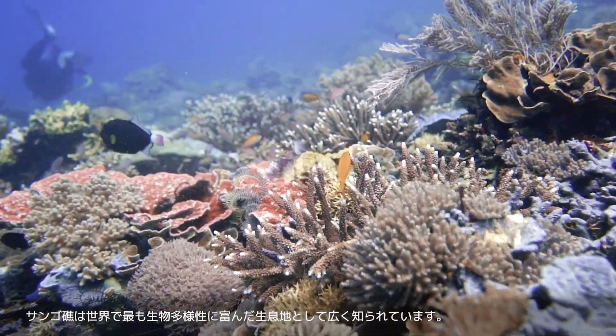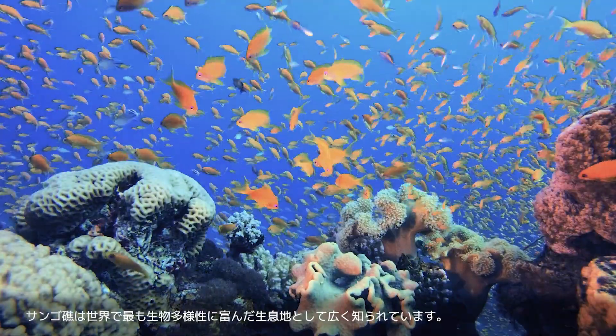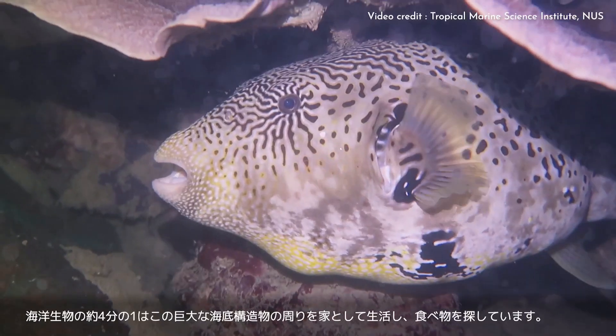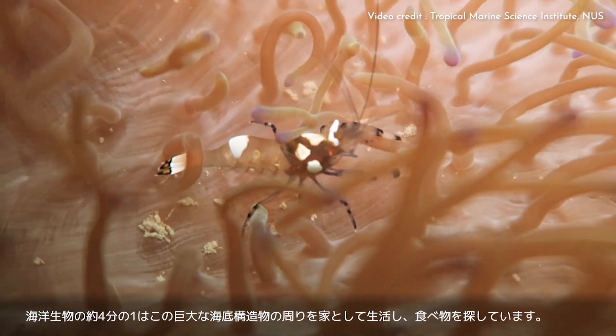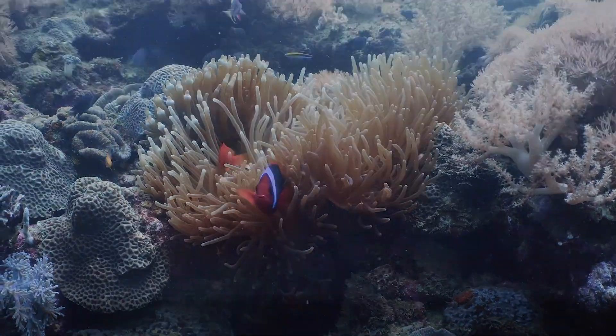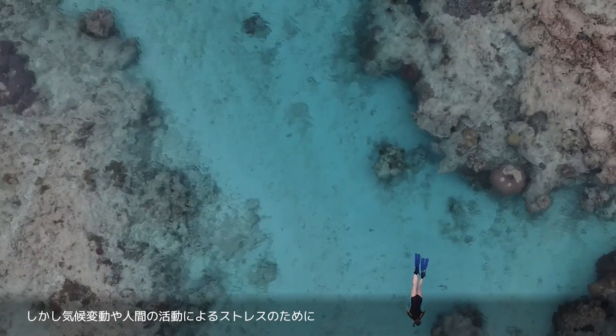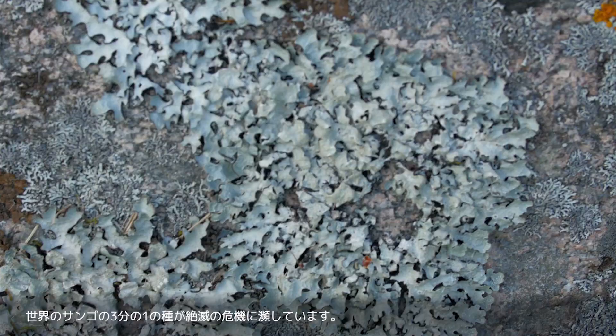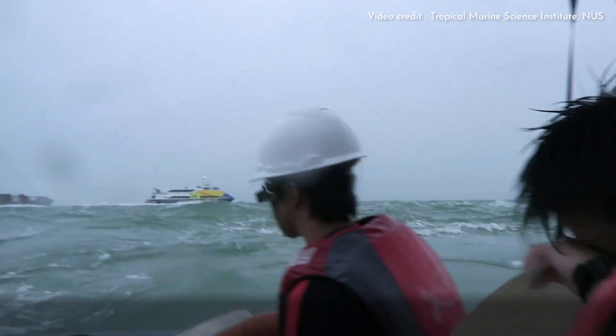Coral reefs are widely regarded as the most biodiverse habitats in the world. About a quarter of known marine life seek shelter, build their homes, and find food around these massive underwater structures. However, one-third of the world's coral species are at an increased risk of extinction because of climate change and stresses caused by human activities.